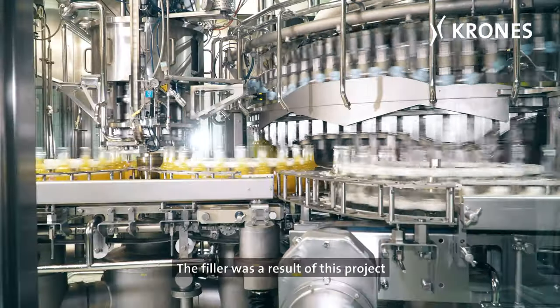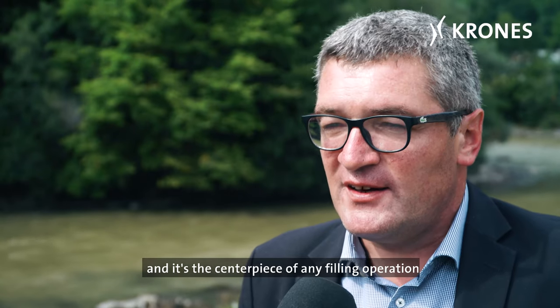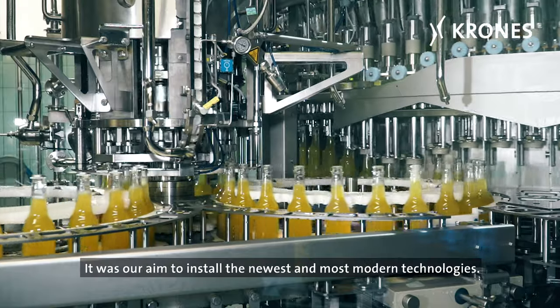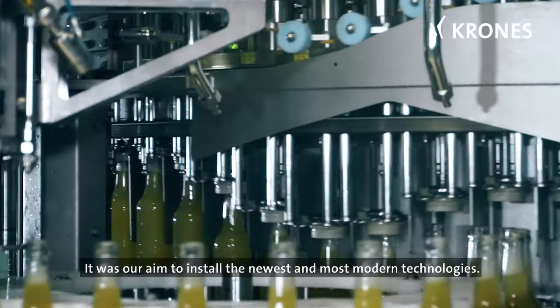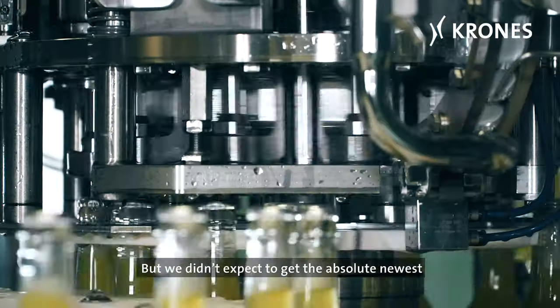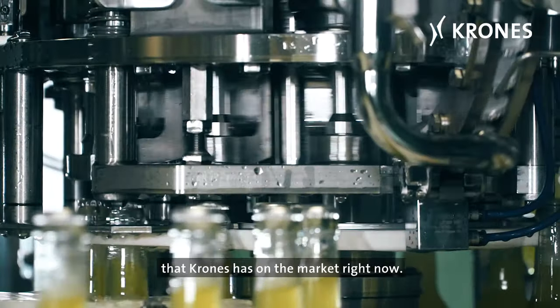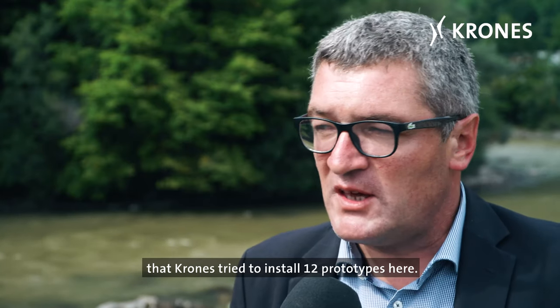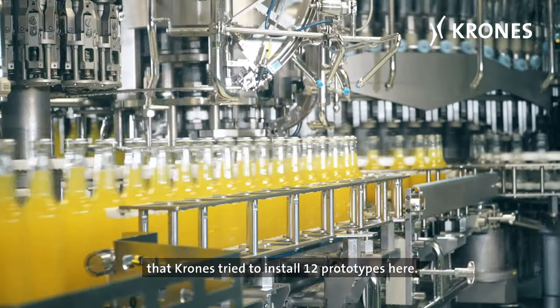The filler was a result of this project and it's the centerpiece of any filling operation — otherwise it wouldn't be called a filler. It was our aim to install the newest and most modern technologies. But we didn't expect to get the absolute newest that Krones has on the market right now. They told me at the beginning of the installation that Krones tried to install 12 prototypes here.